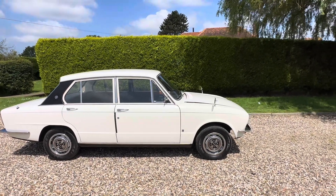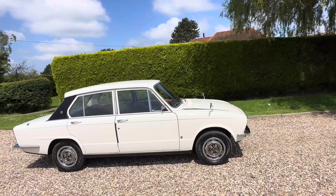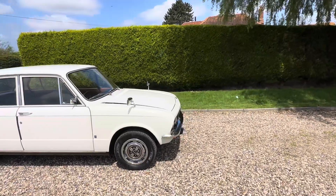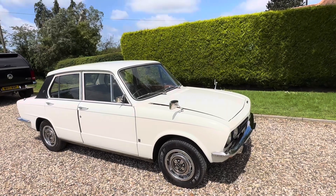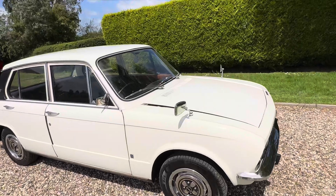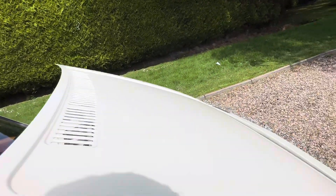Here's our beautiful 1972 Triumph Dolomite 1850 HL Automatic. It's only covered 22,000 miles. It's in absolute time warp condition — original throughout, drives beautifully, has new tyres, and has clearly been well maintained.